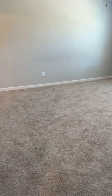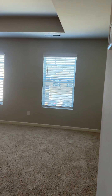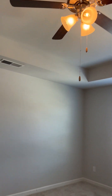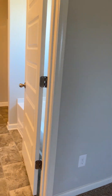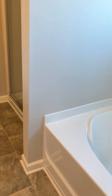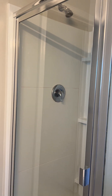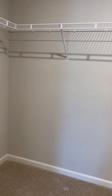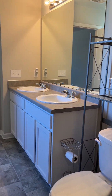Basically straight ahead from the stairs is the owner's bedroom — it's a little catty-cornered. You have a tray ceiling and two windows overlooking the front of the house. Ceiling fan light fixture. The owner's bath is on the left-hand side of the room. You have a dual sink vanity, vinyl floors, a stand-alone soaking tub, and a stand-alone shower. The closet is in the back of the bathroom — a nice walk-in closet. So again: shower, soaking tub, dual sink vanity.